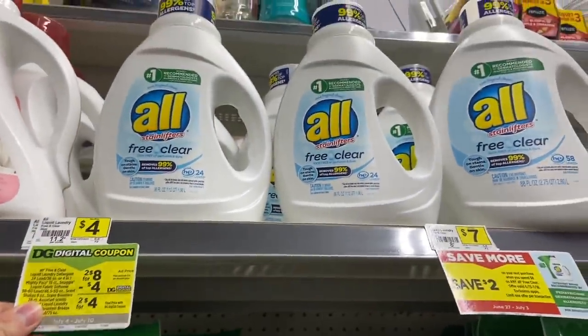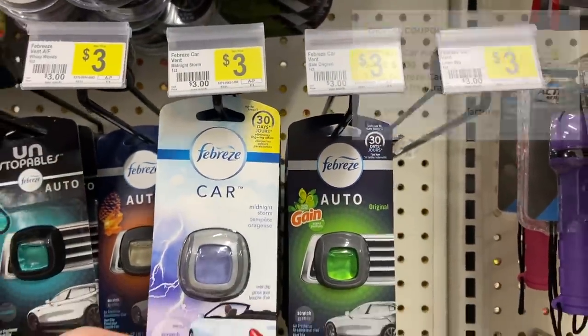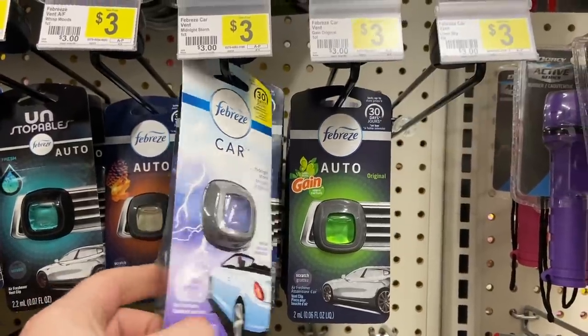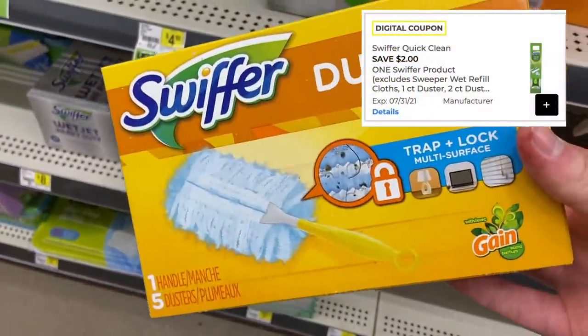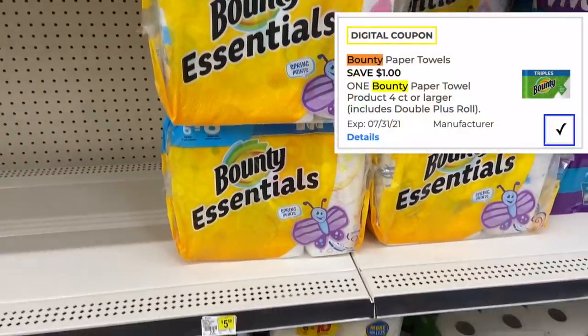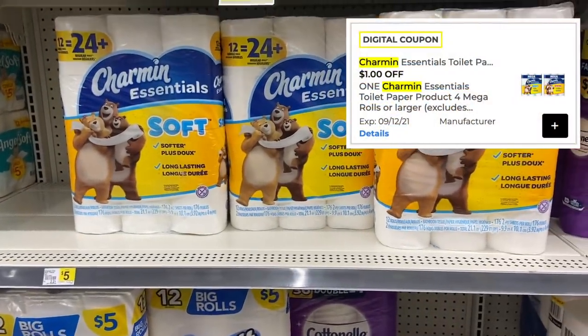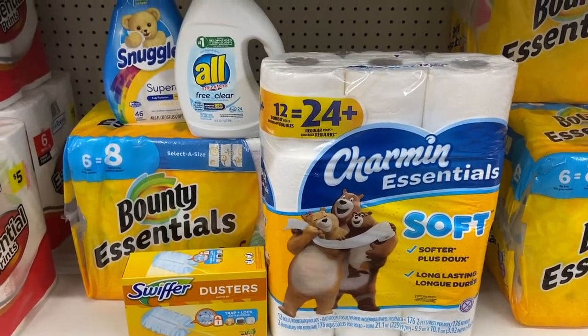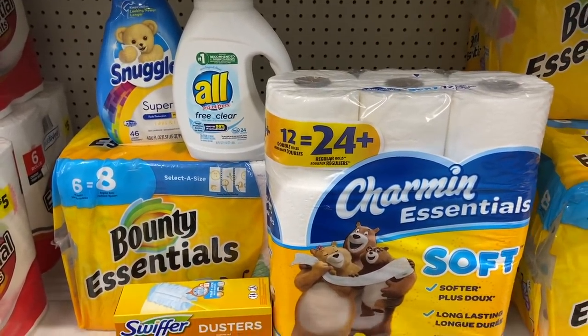The final Dollar General scenario is all household goods. Grab two more All or Snuggle products on sale two for $8 with the $4 off two digital, making it $4 for both. Grab two more Febreze car clips for $3 each and use the $3 off two digital, making them $3 for both. Grab a Swiffer duster kit for $4.50 and use the $2 off one digital, making it $2.50. There are also $1 off one digital coupons for Bounty and Charmin — the Bounty Essentials is on sale for $4.95 and Charmin is $4.95. All items total $28.40; after all digital coupons it drops to $17.40, and with the 5 off 25 it comes to $12.40.